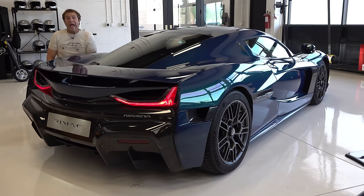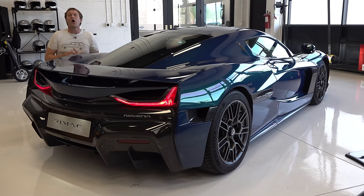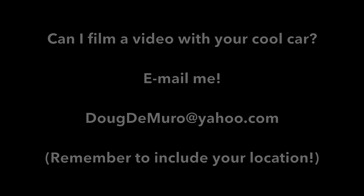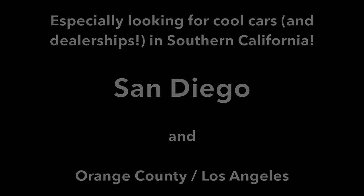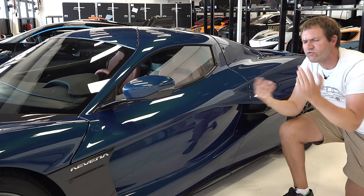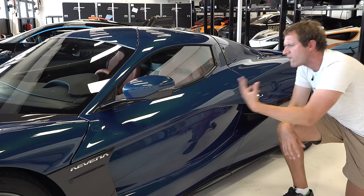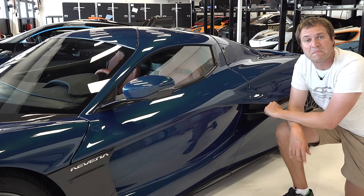Today I'll take you on a tour of the Nevera and show you all the interesting quirks and features of this insane electric hypercar, then get it out on the road and drive it, and give it a Doug score. Starting the quirks and features by getting inside — this is usually where I show you the key, but this is a pre-production car, so there is no key, and some details throughout aren't quite finished.